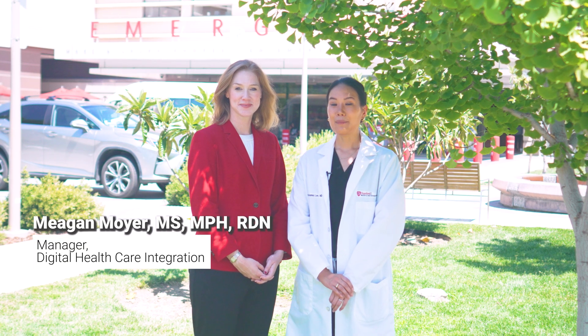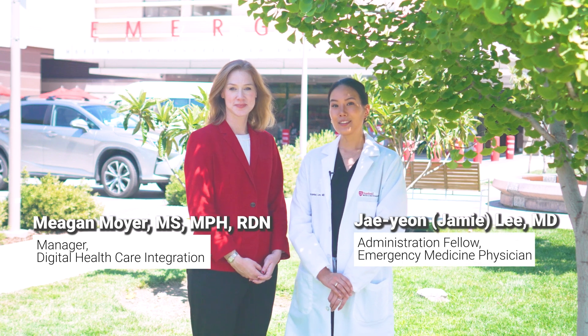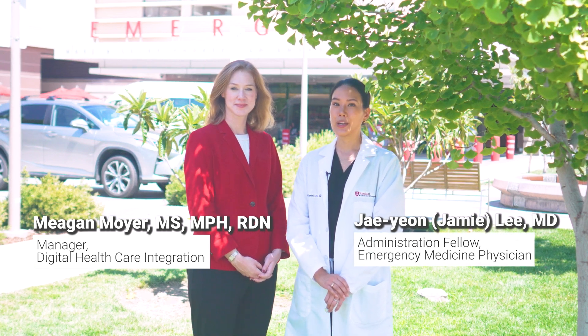Hi, my name is Megan Moyer. And my name is Dr. Jamie Lee, and we're excited to share our emergency medicine virtual care program with you.